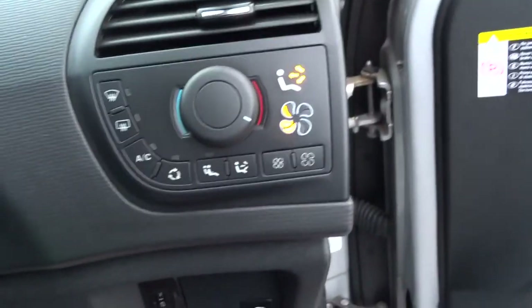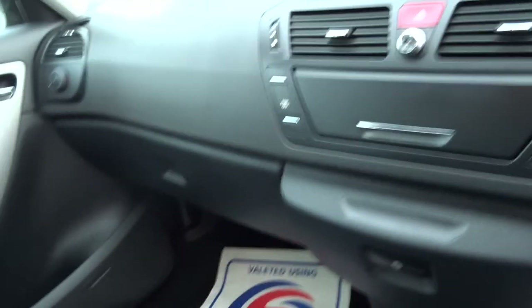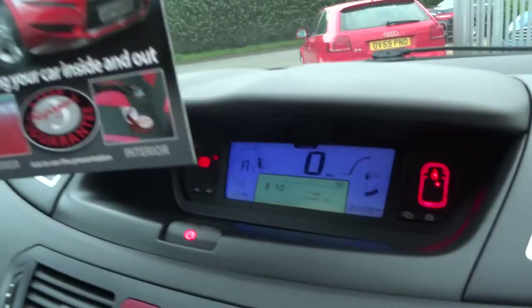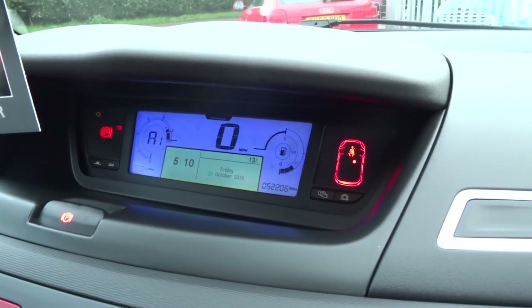You've also got a fridge to keep your drinks cool on hot summer days. All the controls are driver-oriented, so a young passenger in the front won't be able to play with the radio or change air conditioning settings. There's additional storage at the front, and a clear digital display on the dashboard showing how many passengers you're carrying and which doors are open.